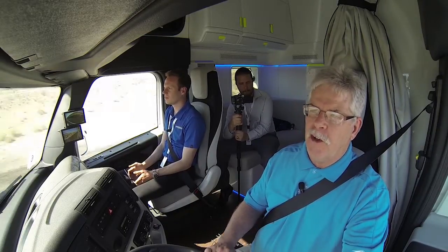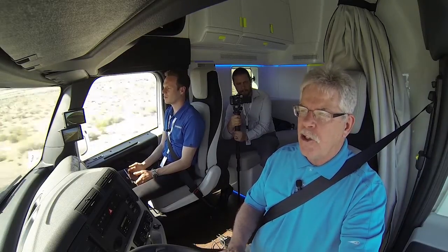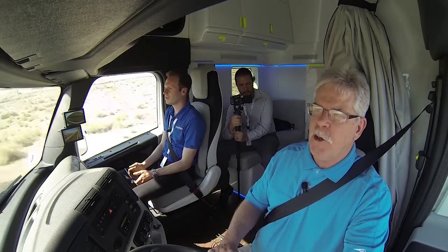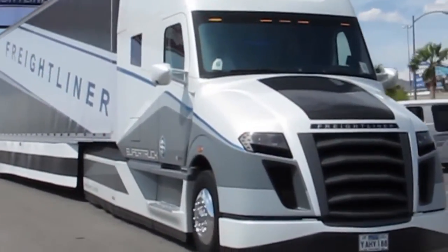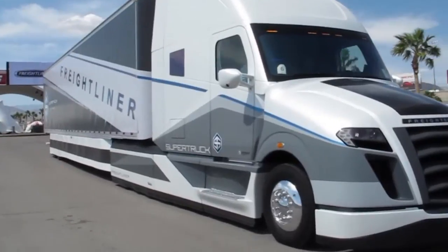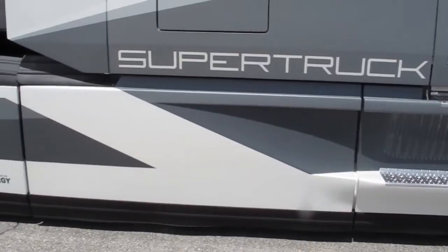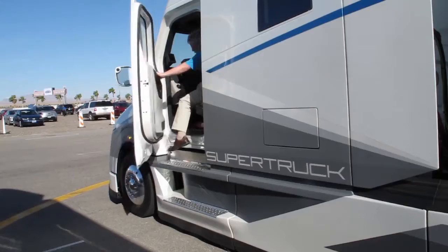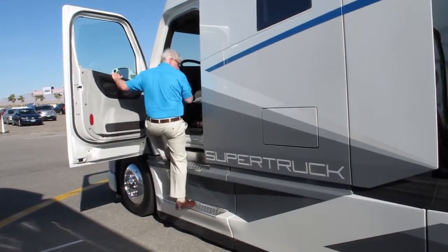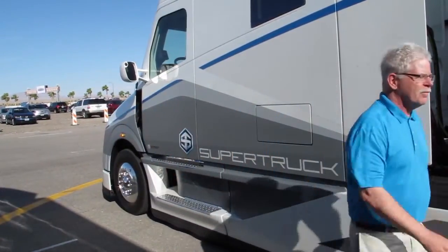The powertrain is so efficient and there's so little parasitic drag in the drivetrain that you don't need a great big engine — it's really that simple. We'd be missing a lot if we didn't discuss the aerodynamics and the powertrain in more detail, but we'll save that for an upcoming ultimate test drive video series. Until then, I'm equipment editor Jim Park, live at the Las Vegas Motor Speedway with Daimler Trucks North America's 80 million dollar super truck.